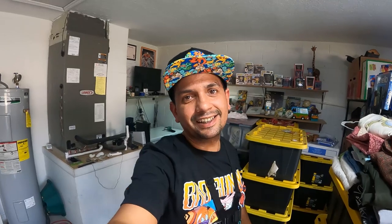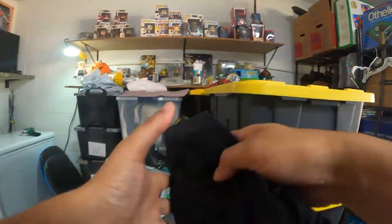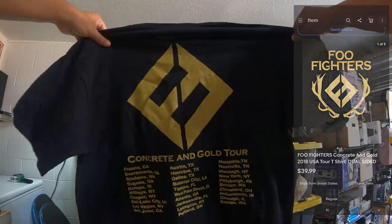Yo, I'm sweating now but the next thing is a good one — I get excited every time one of these t-shirts sells. It's one of those Foo Fighters t-shirts I found. It's in this bin right here, size extra large. Make sure it's extra large — it sold for $39.99 plus $5.50 shipping.